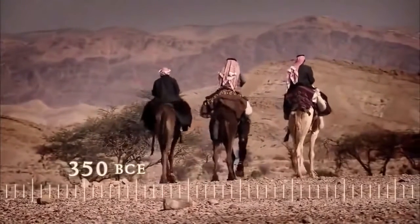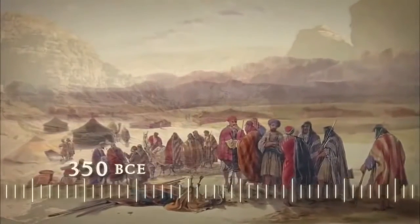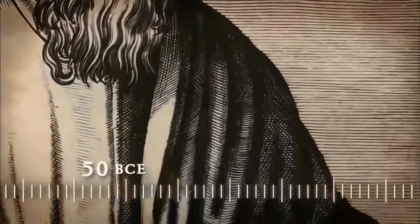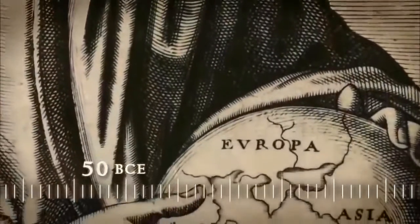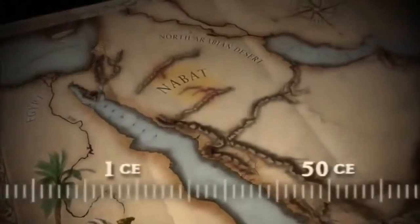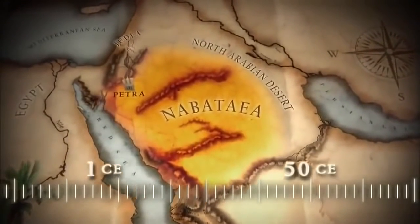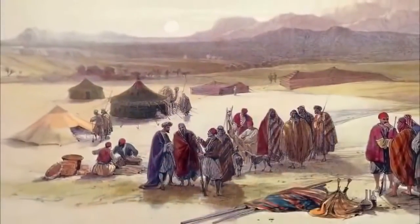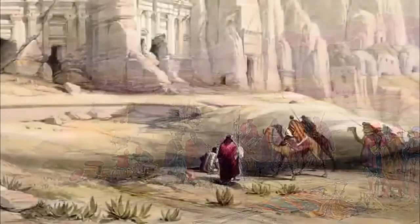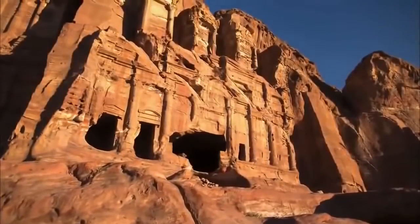An account from the 4th century BCE describes the Nabataeans as nomadic tent dwellers. But three centuries later, another source describes them as a sophisticated people inhabiting a prosperous city. Around the time of Jesus, Nabataea is a thriving kingdom surrounded by Egypt, Judea, and the vast North Arabian desert. How, in just a few centuries, did a village of tents become a wealthy kingdom? And how, in the middle of a desert, did they build Petra?